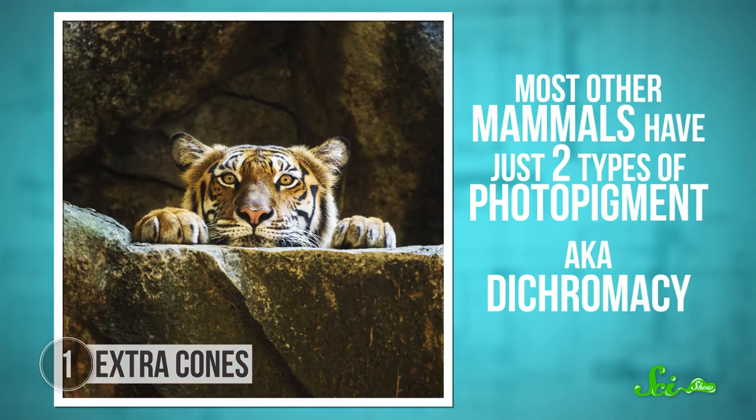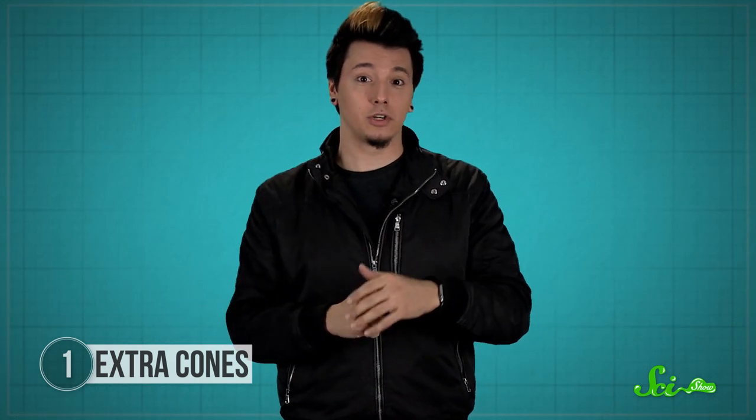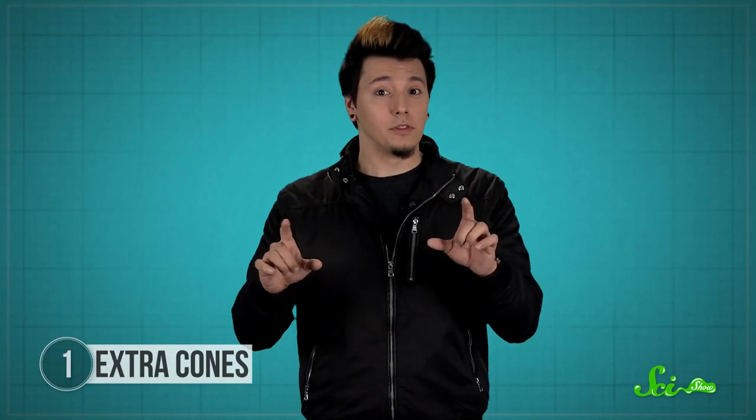This is known as trichromacy. Most other mammals have just two types of photopigment, whereas some birds and fish have four. And then there's the mantis shrimp, which has 12. Each is sensitive to a different wavelength, and therefore color of light. Yet despite this, and despite what you may have heard online, according to a 2014 paper published in the journal Science, mantis shrimps probably don't live in a dazzling world of super-mega technicolor. Researchers tested mantis shrimps and they gave a surprisingly poor performance at telling apart light of slightly different colors — differences that would be obvious to us. So it's possible that mantis shrimps process color in an entirely different way from us. Their world might be simplified to just 12 clear colors, which works fine for picking out potential mates or prey, but means they don't get the rich depth of tints and shades that we get to enjoy.